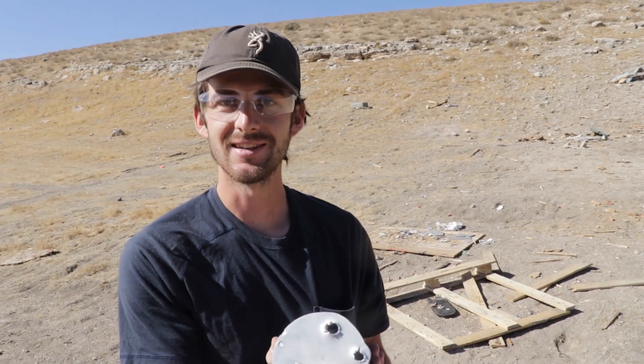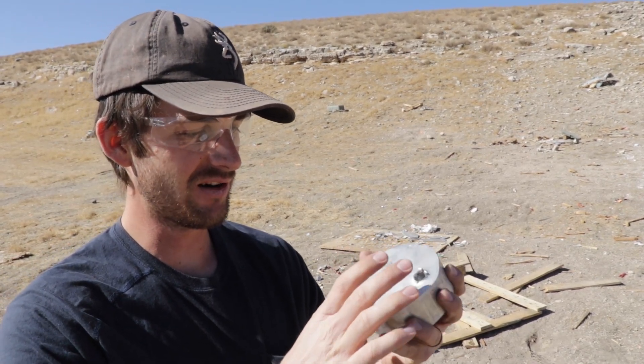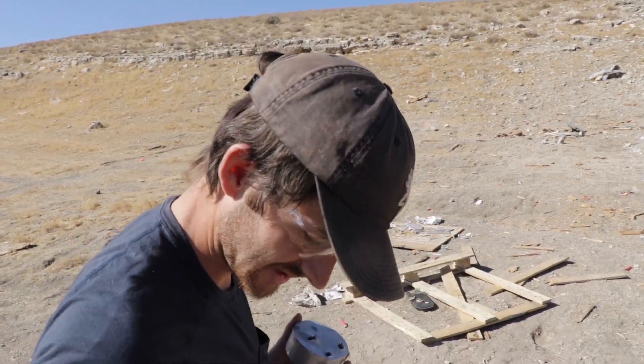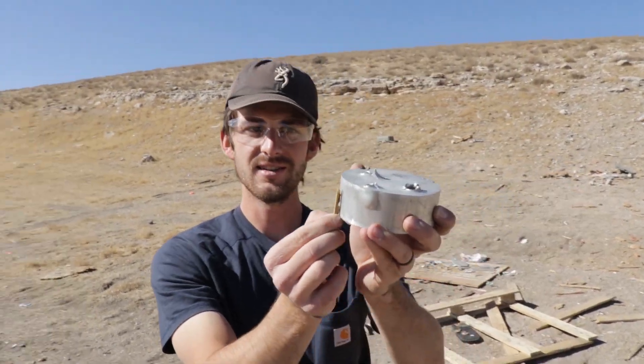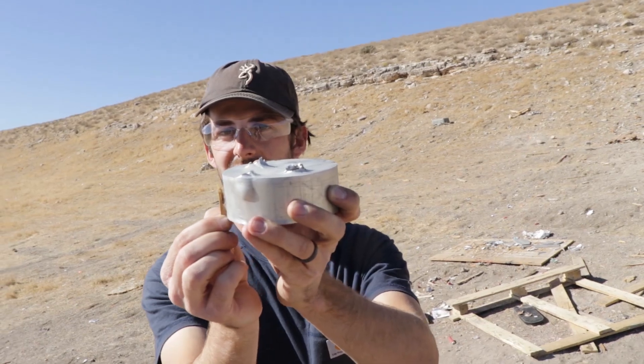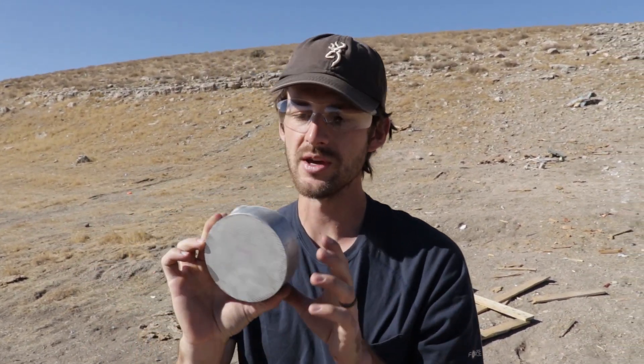Oh yeah, that did some serious damage — that is the deepest hole so far. It's tearing this aluminum apart. That much is how far it went in there, and that's almost all the way through. We're pretty close. The .50 BMG should be able to go all the way through this. If he can center the shot in the very center of the aluminum, my prediction is that it just rips it apart and we have not one target left but many.